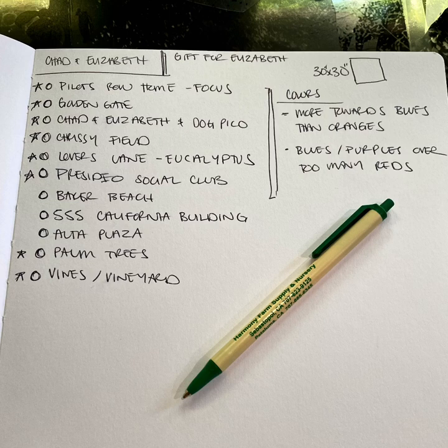I start the process with each client by having a phone conversation. We talk about the different imagery that they want to see in the piece, any other inspirations for it, size, how the process works, etc. Here are some notes I took from that first conversation I had with Chad and Elizabeth. As you can see, there are stars next to the things that they definitely want to see in their piece, and then there are some other ones that may or may not fit depending.